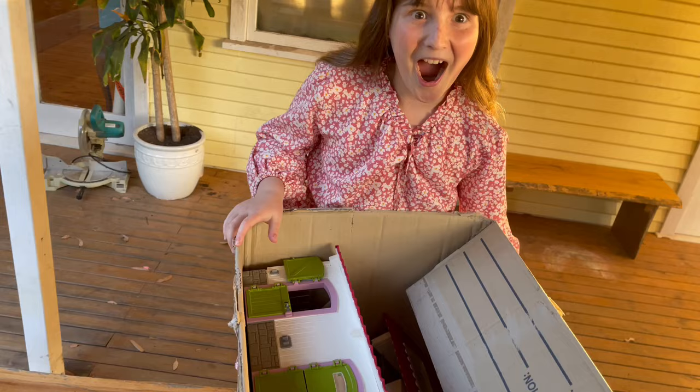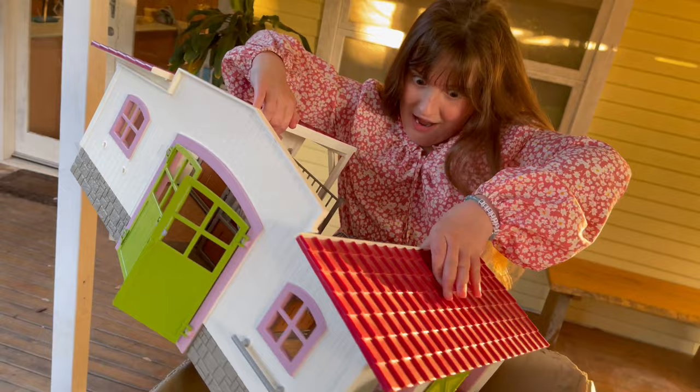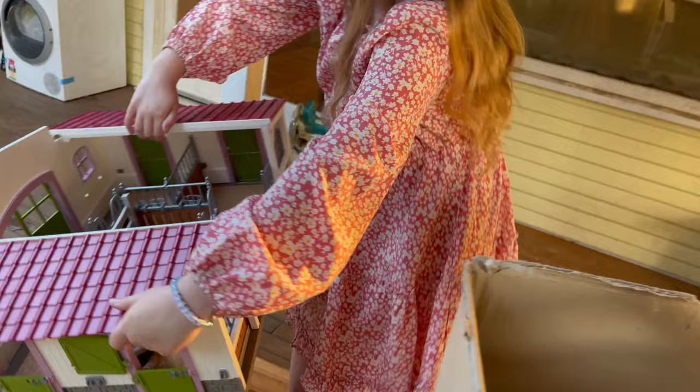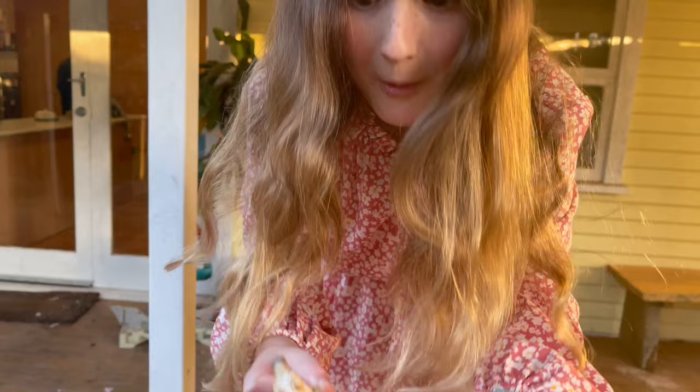Hi guys, welcome back to my channel! Today my mum got me a big box of toys and I don't know what it is, but it's something to do with horses. The box is so tall — oh my gosh, I think it's a horse barn. Let's pull it out, it's so big, this is so cool!